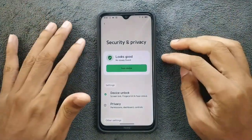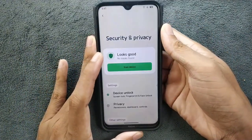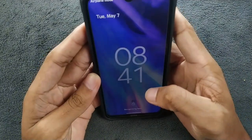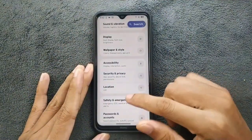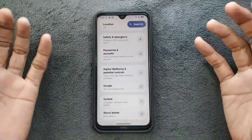Going back, under Security and Privacy, fingerprint and face unlock are both available and both working perfectly fine. Face unlock is a little bit slow but does work perfectly fine. Fingerprint is super fast with no issues.